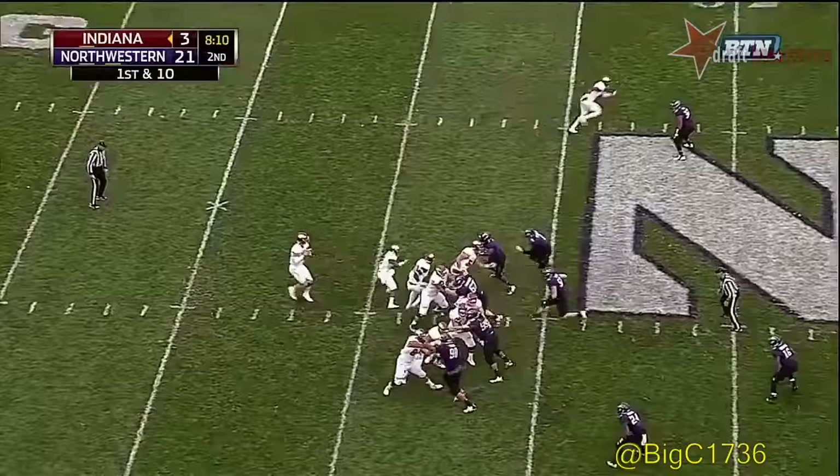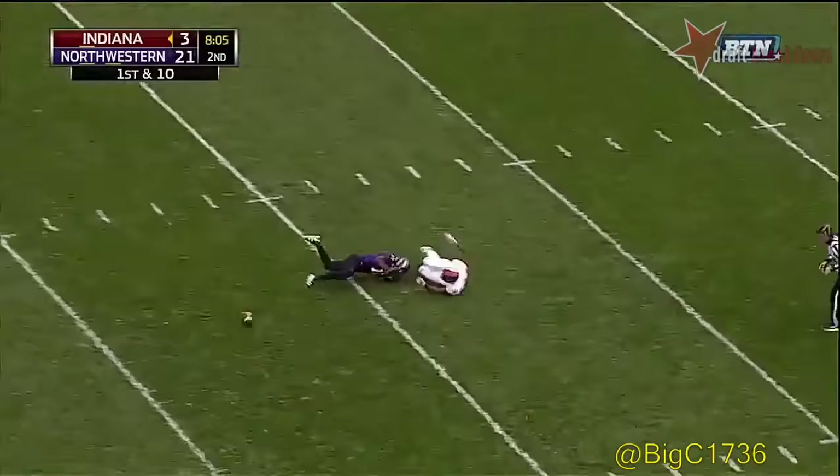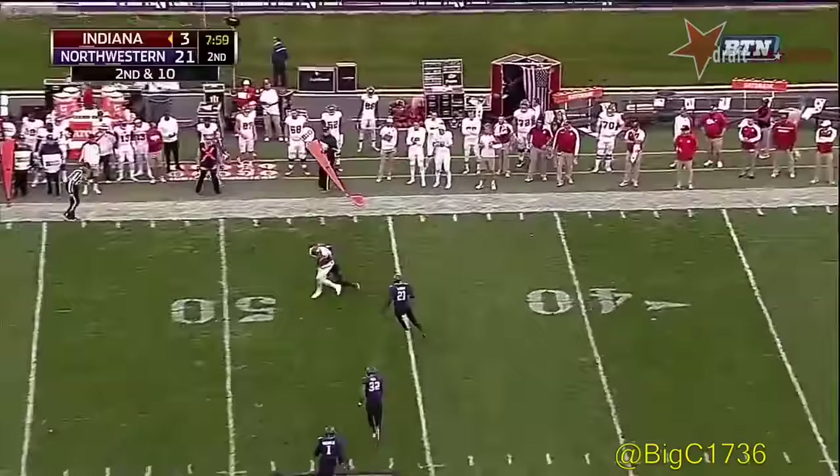At their own 44, off play action, Lego stepping up in the pocket. Couldn't pull it in. Lego firing again — this time that's open out to the far side, going after Marcus McShepard. Ricky Jones is on him now.